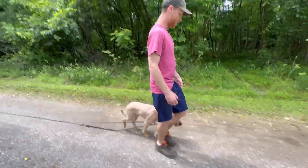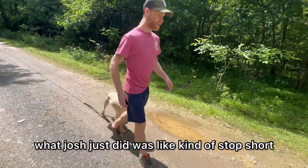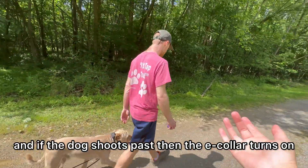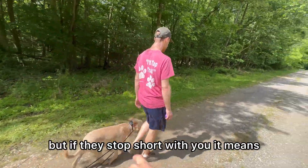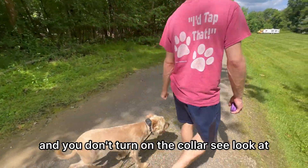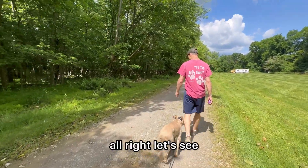Look at this nice walk. He caught himself there — good job. What Josh just did was kind of stop short. And if the dog shoots past, then the e-collar turns on. But if they stop short with you, that means they're really paying attention and you don't turn on the e-collar. That's amazing, buddy.